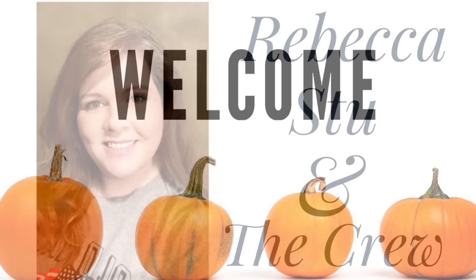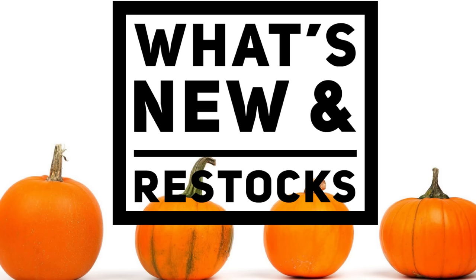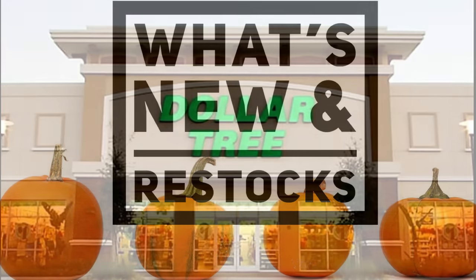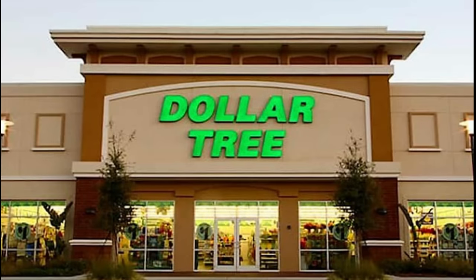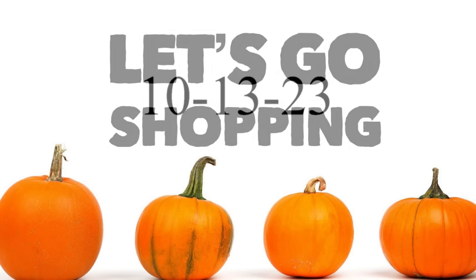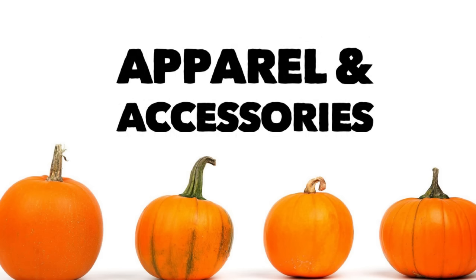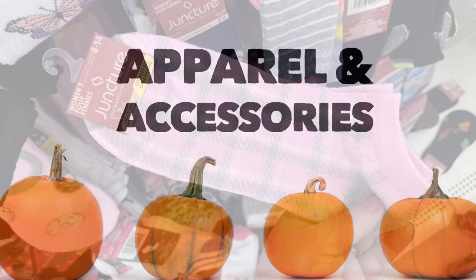Hi everyone, welcome to our channel Rebecca Stew and the Crew. I'm Rebecca, and today's Friday, October the 13th, 2023, which means it's time to see what's new and what's been restocked at your local Dollar Tree. So let's go shopping and see what's new in apparel and accessories.